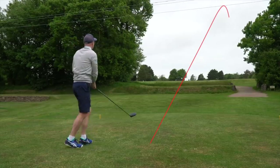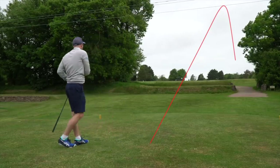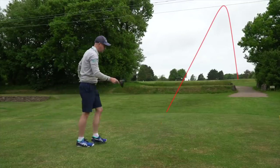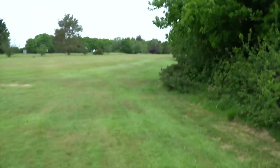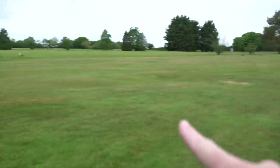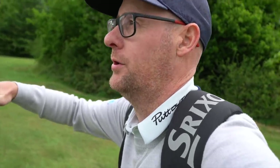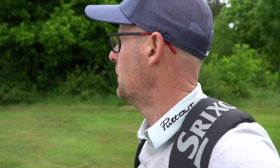It looks good. Perfect, all back. Very quiet — wind is so strong. The green's around here, fairway's only just here. The wind is so strong. I often forget how windy or high up we are at Honiton — the wind is just uber, uber strong.